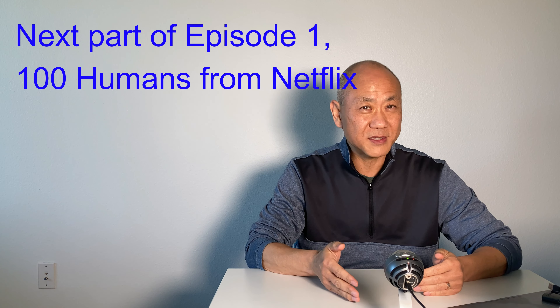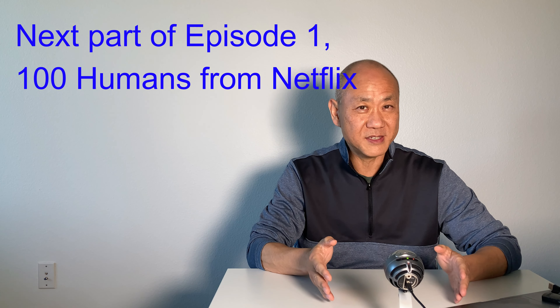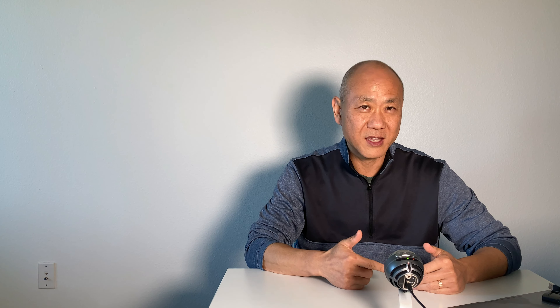These expressions are from the next part of episode 1 of 100 Humans that I covered last week. So if you haven't watched it yet, check out this video. Let's dive in.